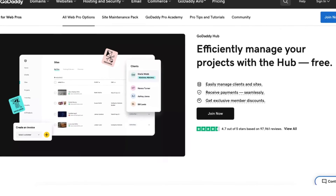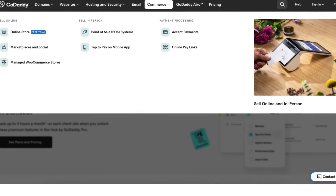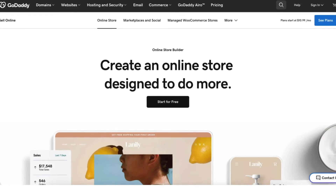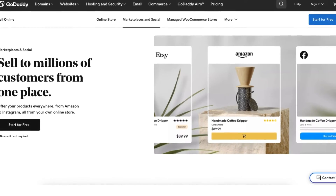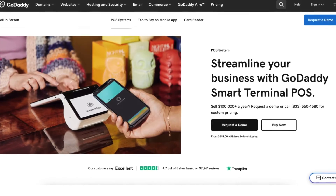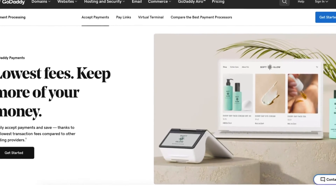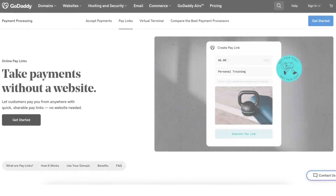GoDaddy offers tools for web professionals such as GoDaddy Hub and site maintenance pack. GoDaddy offers a range of e-commerce services such as an online store builder, marketplace and social, managed WooCommerce stores, point of sale (POS) systems, tap to pay on mobile app, payment processing known as GoDaddy Payments, and online pay links.